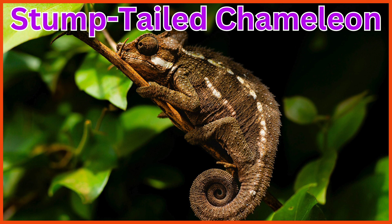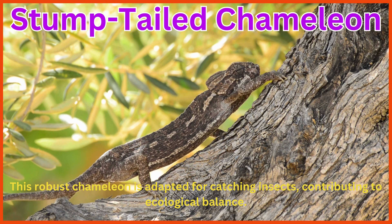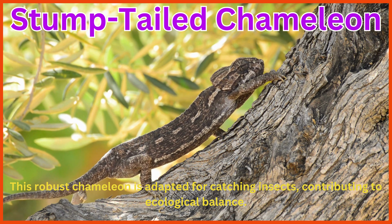Stump-tailed Chameleon. This robust chameleon is adapted for catching insects, contributing to ecological balance.